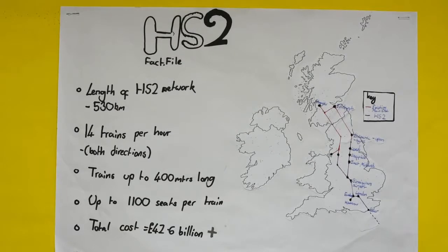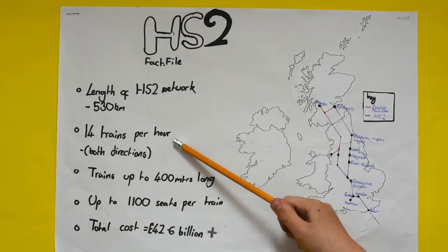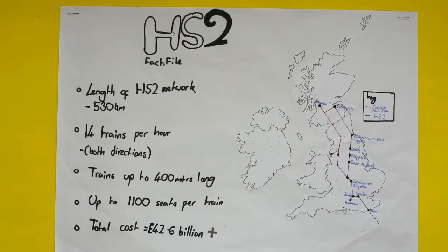There will be 14 trains per hour running in both directions. The trains will run up to 400 metres long — that's nearly half a kilometre. There will be up to 1,100 seats per train, which is a lot more cost effective than an intercity flight, which normally carries around 50 people. Total cost will be around £42.6 billion, but full estimates are not known.